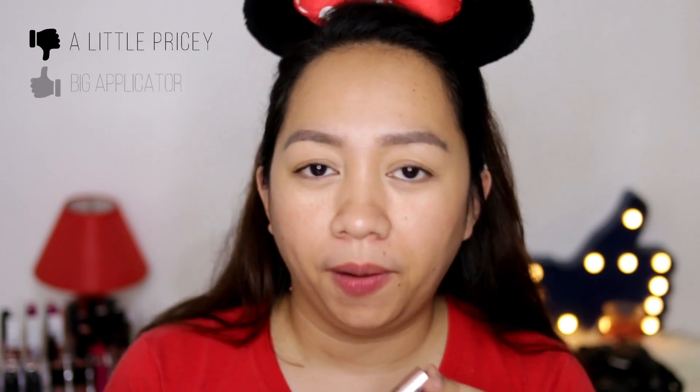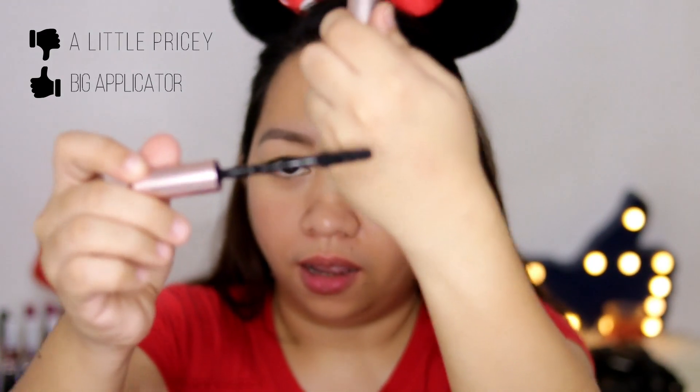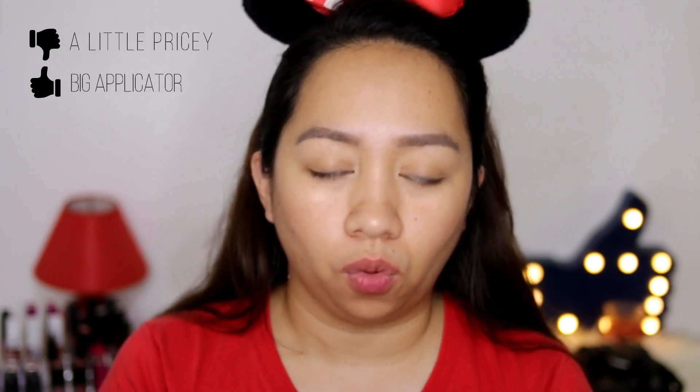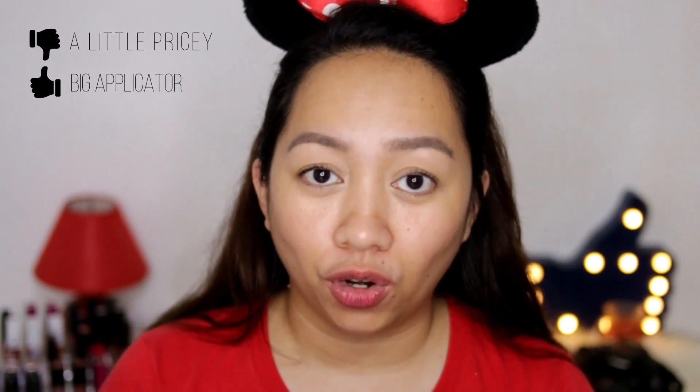Price: 500 pesos. It's a bit on the pricey side, but with the performance and experience I had with it, I don't mind spending 500 pesos — especially if I'm going to use it every day. I'm very impressed. When it comes to the applicator, although I was a bit shocked by the size of the wand, it coats really nicely on my lashes and it got all my lashes — even the outer and inner corners — without any problem.